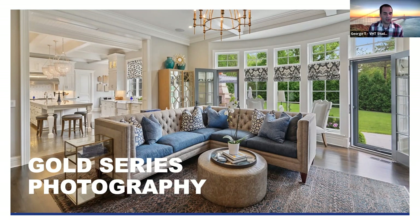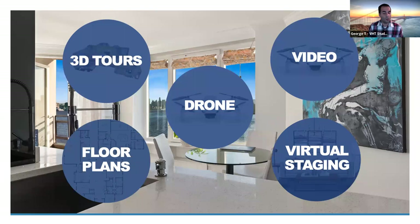Photography is the primary statement of your listing when someone searches online for a home. In collaboration with photography, we also offer many virtual and add-on services: 3D tours, drone photography, videography, walkthrough videos, floor plans, interactive floor plans, and virtual staging.